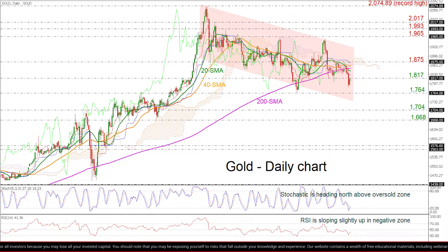However, if the price fails to jump above the $1,817 resistance, this could pull the price back towards the $1,764 support and near the lower surface of the descending channel at $1,736. Steeper decreases could open the door for the $1,668 to $1,704 zone, increasing the selling interest.